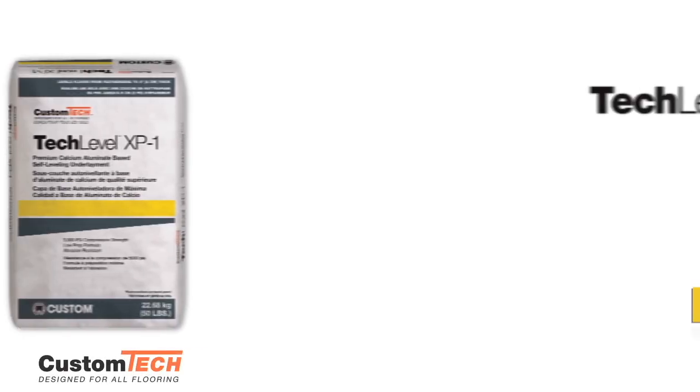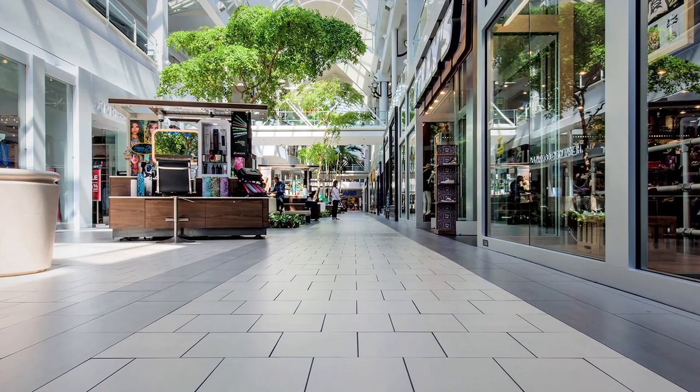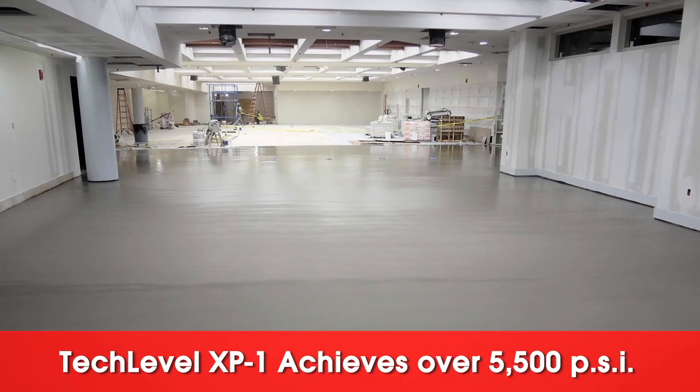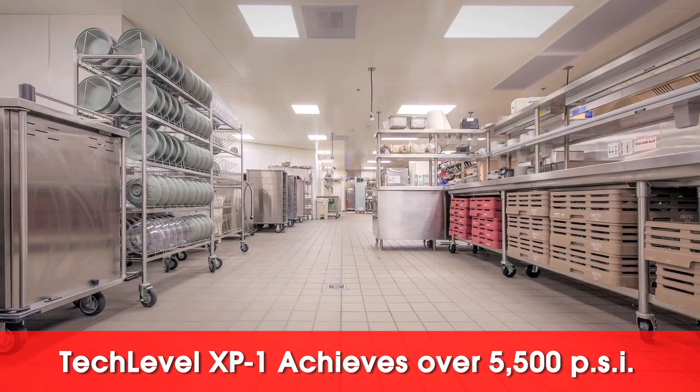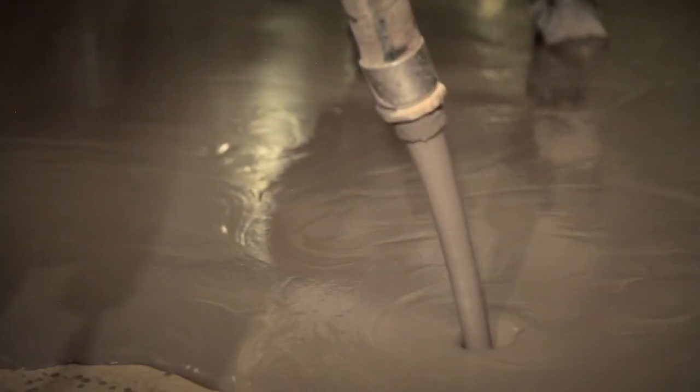Tech Level XP1 delivers high compressive strength and abrasion resistance in a low-prep formula. Premium quality XP1 achieves an extra-heavy service rating — over 5,500 PSI. This makes it ideal for use in hospitals, commercial kitchens and other industrial settings. Pour Tech Level XP1 up to 2 inches deep to provide superior performance in high-impact environments.